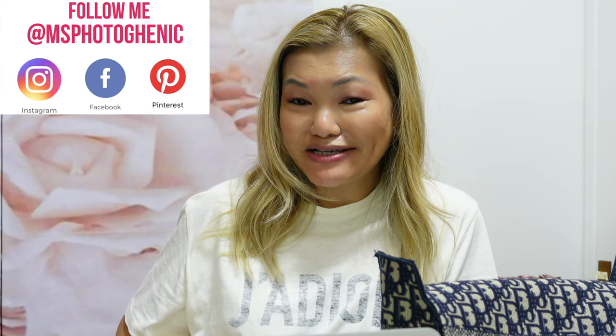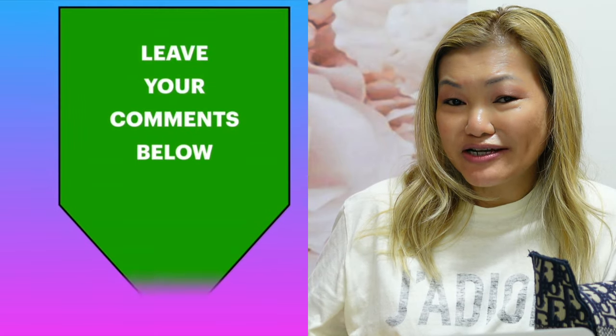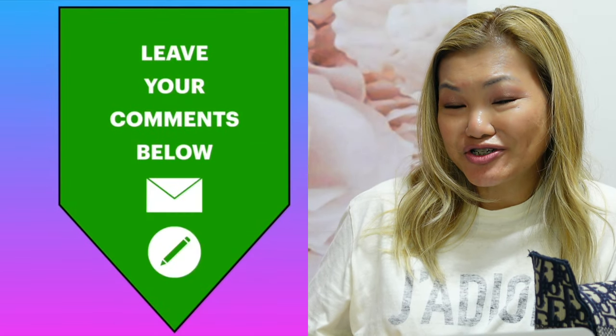I've gone through 11 items already and before I get into the last one, I hope you're liking this video. If you have any questions about them, feel free to write your comments below and I'll be happy to answer. I'd also love to hear if you have these items — let me know your experience so we can share our joys of the Dior Oblique.